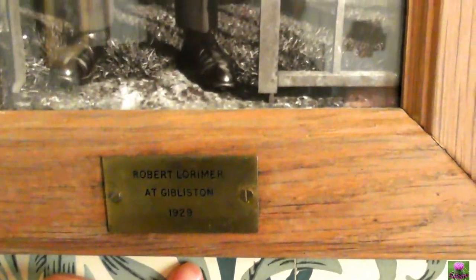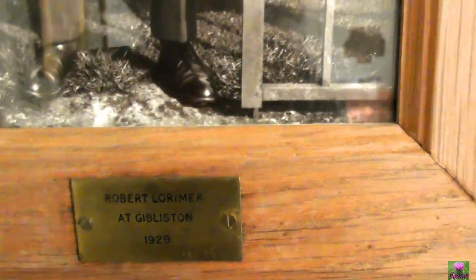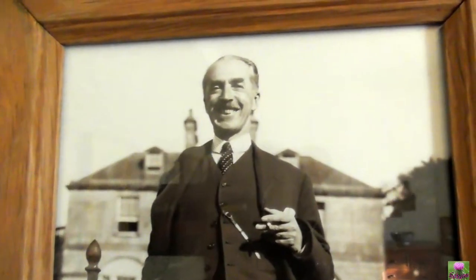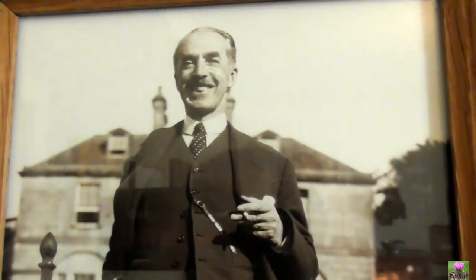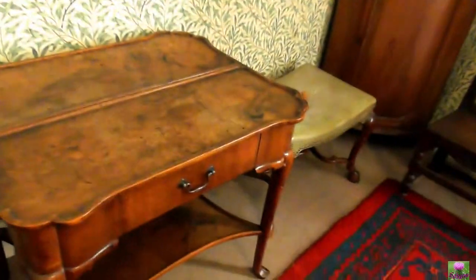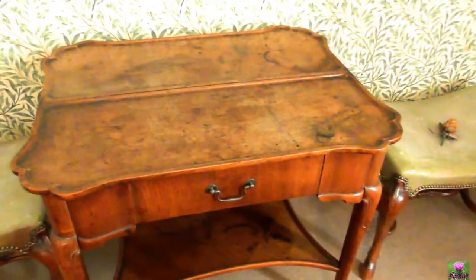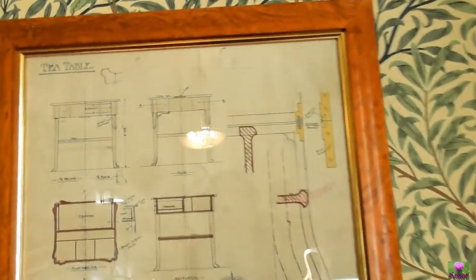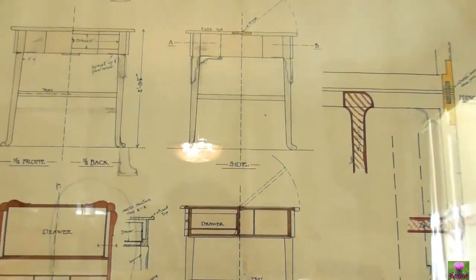Robert Lorimer, 1929. Gentleman here — with two clothes, there's a defect in the mirror. You can see better this way. That's Robert Lorimer — who's the gentleman, who's the architect, I believe. And there's a table we're talking about on the side. Tea table — that must be the drawing.